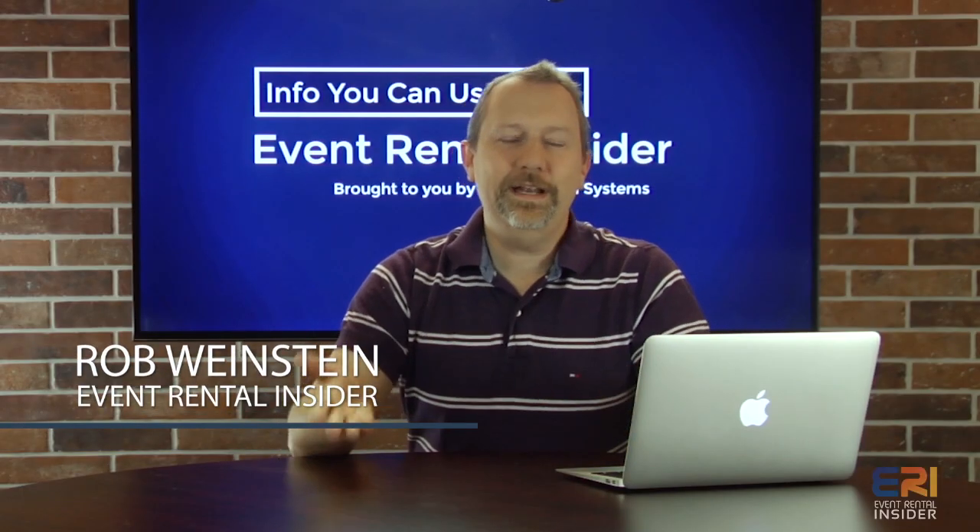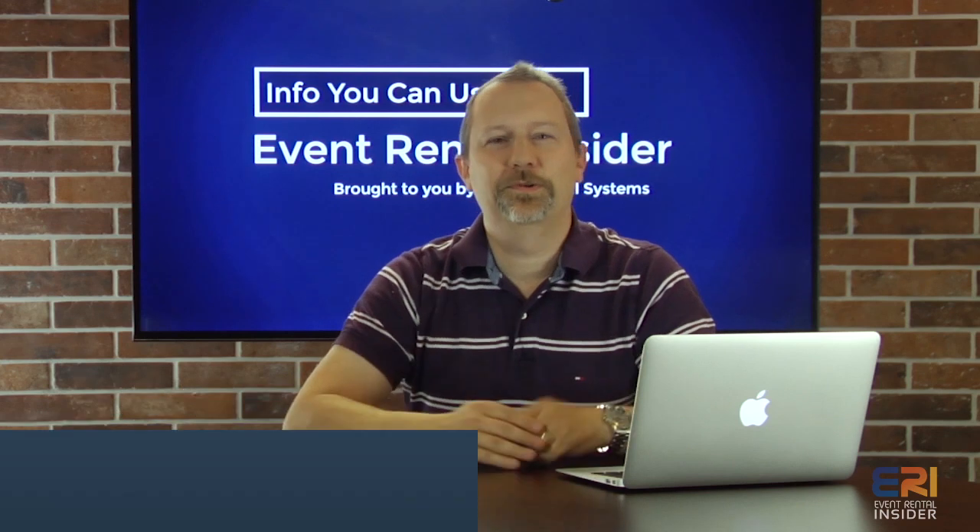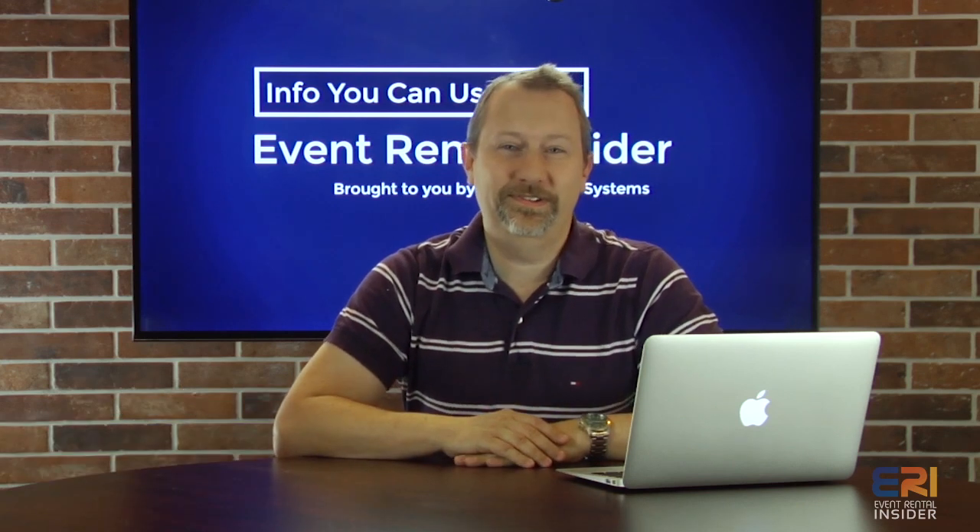This week on Event Rental Insider, we're going to talk about what kind of budget should you be putting towards Facebook and Google AdWords.